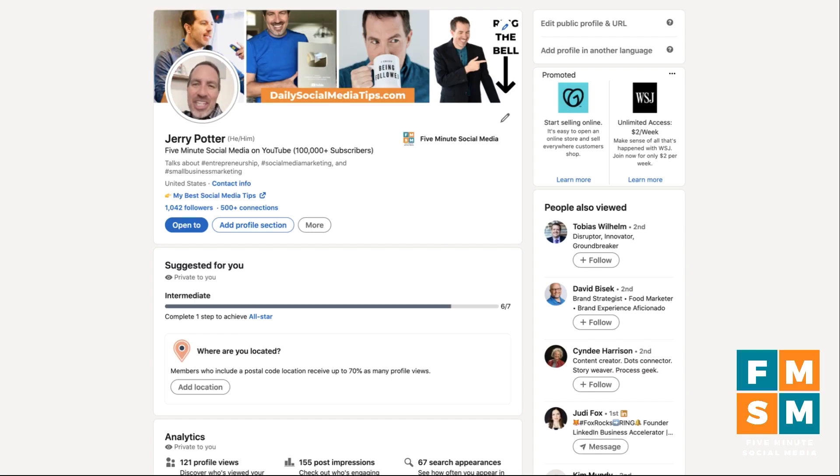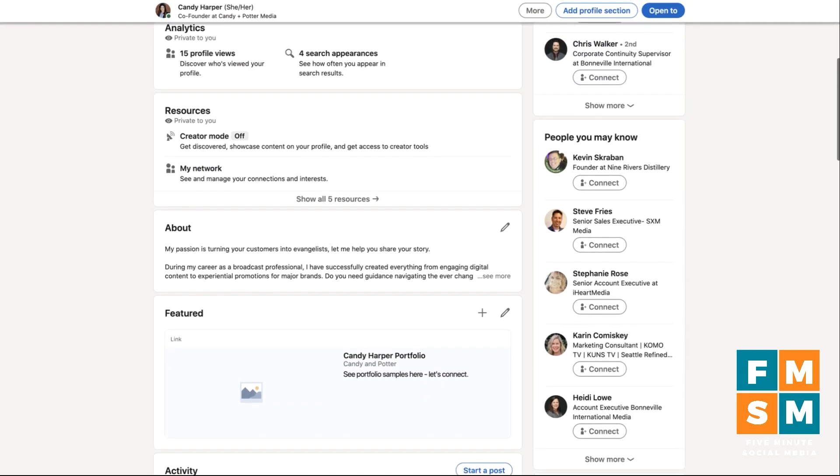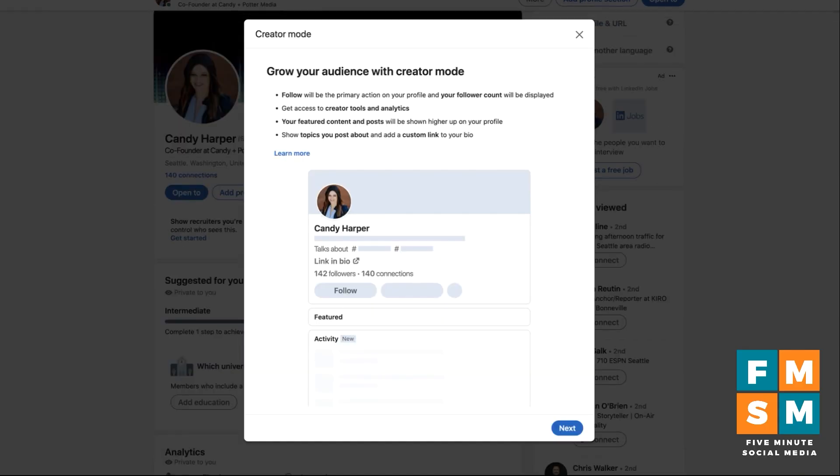You can do a LinkedIn newsletter from a company page, but in this tutorial we're going to walk through doing it on a LinkedIn profile. You don't have to have a paid LinkedIn account — this is totally free to use. The first thing you have to do is turn on what's called creator mode. If you haven't done that, scroll down to the resources section, and you'll see it says creator mode off. Click on that and it'll walk through and tell you what creator mode is.